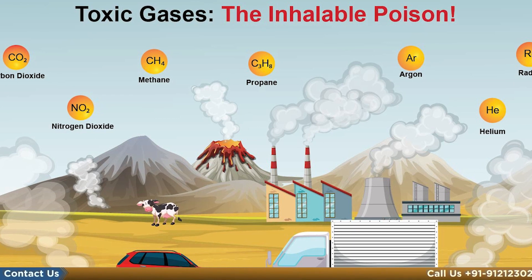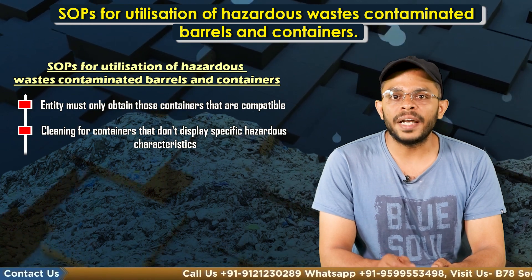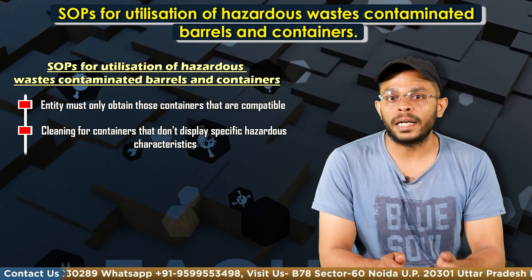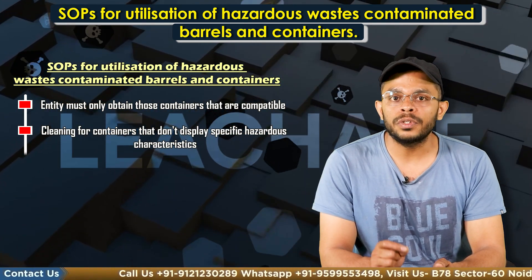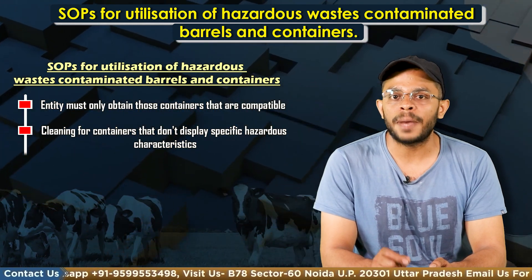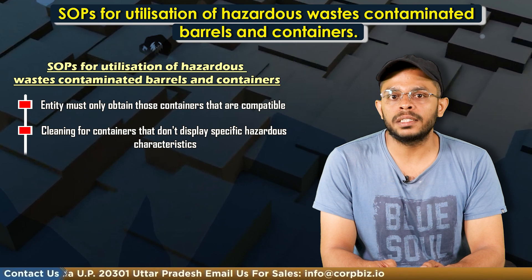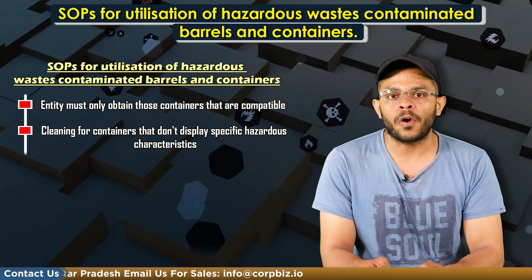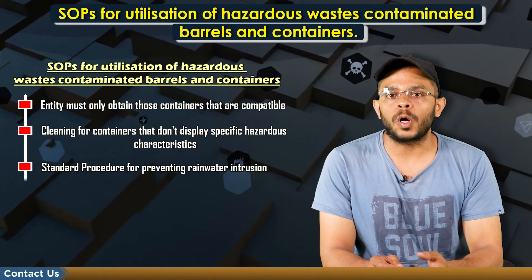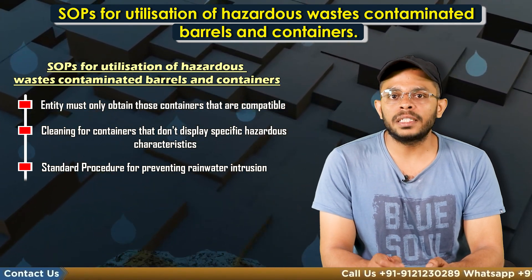Containers or drums contaminated with chemicals from pharmaceuticals, food processing, cosmetics, textiles, paint formulation and beverage industries can be cleaned if they don't display the characteristics of class C3, C4, C5, C6 and C11 of the Schedule II of Hazardous Waste Management Rules 2016. It must also be ensured that these containers don't release toxic gases upon contact with air or water. To prevent rainwater intrusion, the unit must have separate covered storage areas for contaminated and clean containers, with proper slope and spillage collection pits.